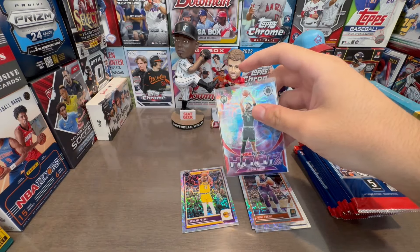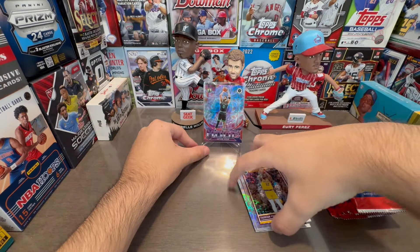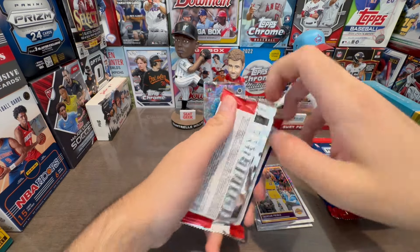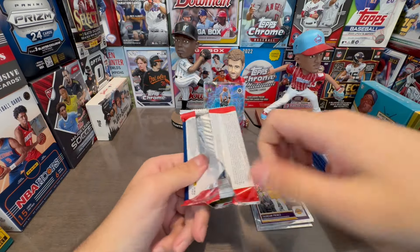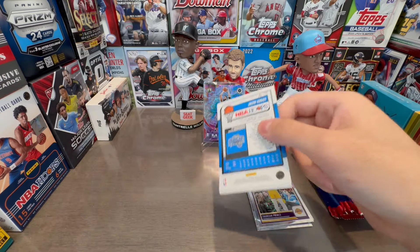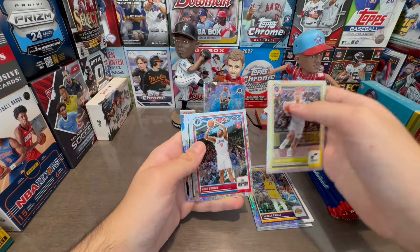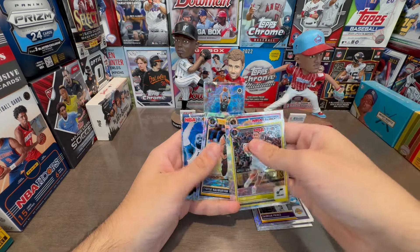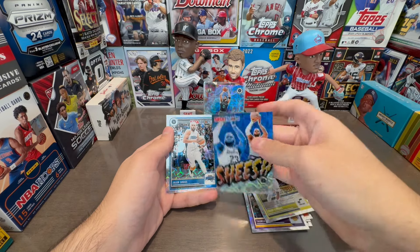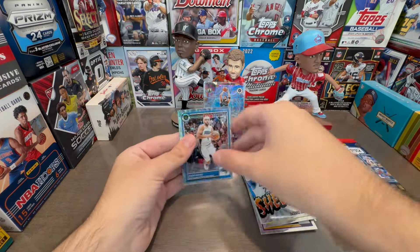This product has a bunch of numbered cards. Autographs are mediocre at best, I would say. But you're looking for Victor Wembanyama. I don't know what his base card would sell for, but you can probably find it on eBay. The premium rookie angle is very interesting. There's Kobe Brown — there's our first rookie. We've got a LeBron — is that numbered? It is not, but it's a cool insert parallel.